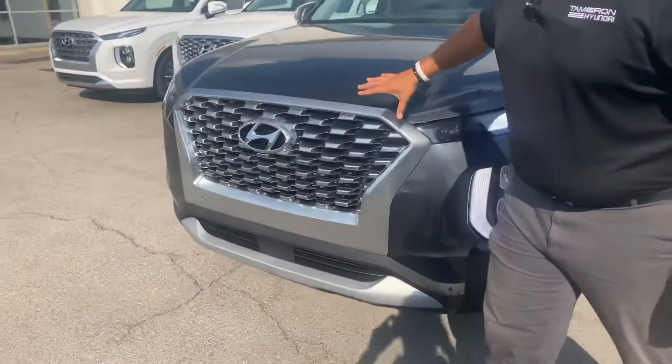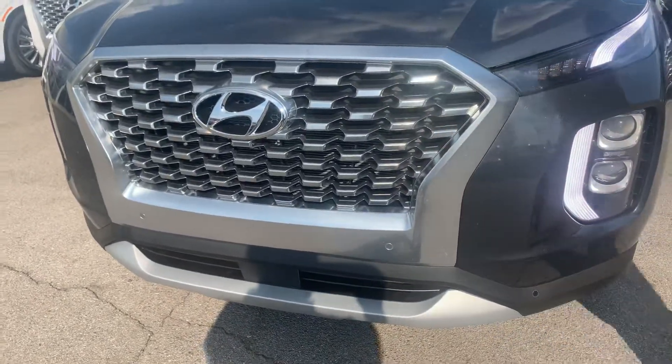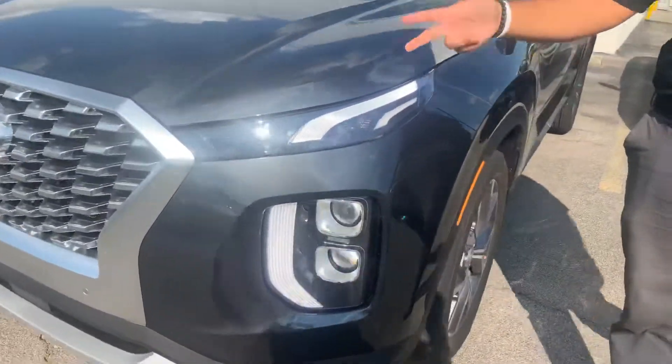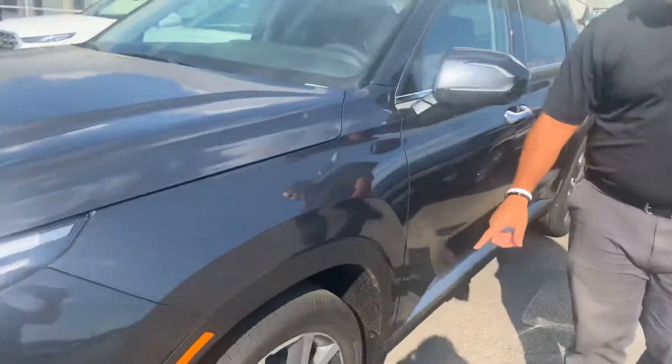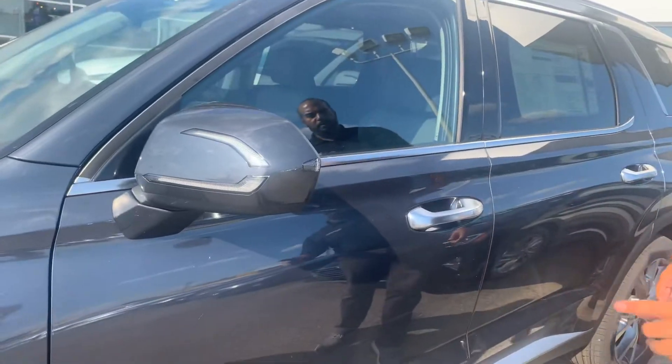So let's dive in, shall we? In the front, beautiful diamond cut cascading grill with the smart cruise control, LED headlights, daytime running lights, and track lighting. We got the 18-inch premium alloy wheels, hydrogen filled tires, turn signal, and blind spot detection on the mirror.